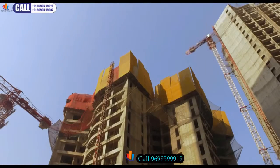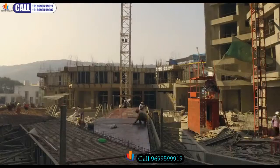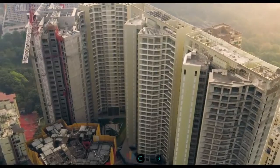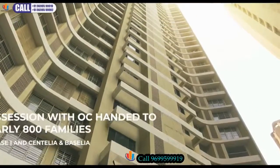With nearly 6,000 man-hours of construction time put in daily, Ozone is being built using new-age technology, assuring the highest quality standards. It is already home to nearly 800 families with a cleared occupation certificate.